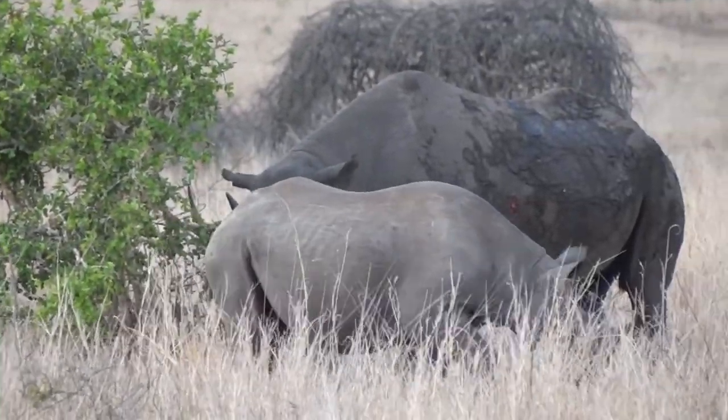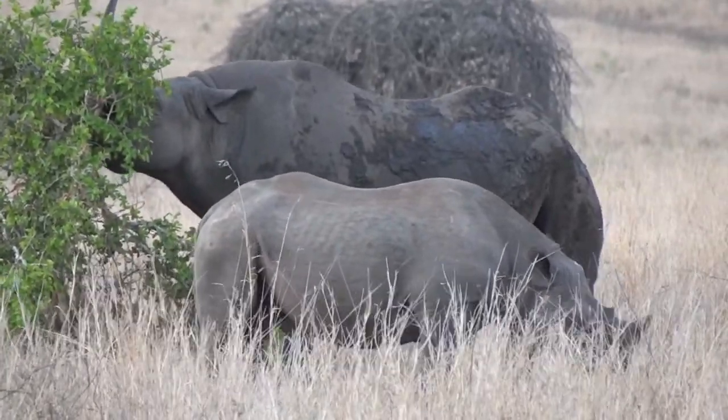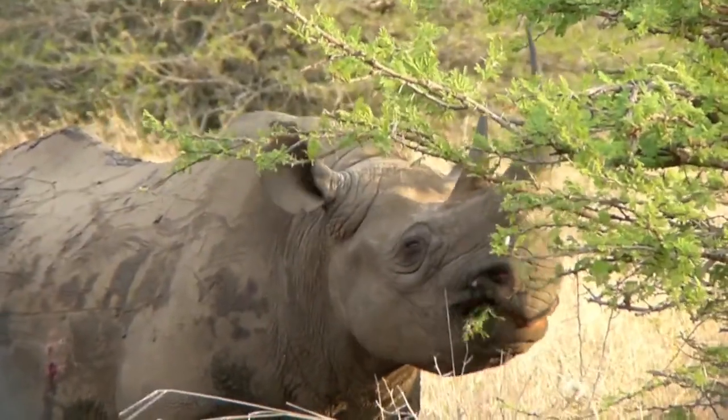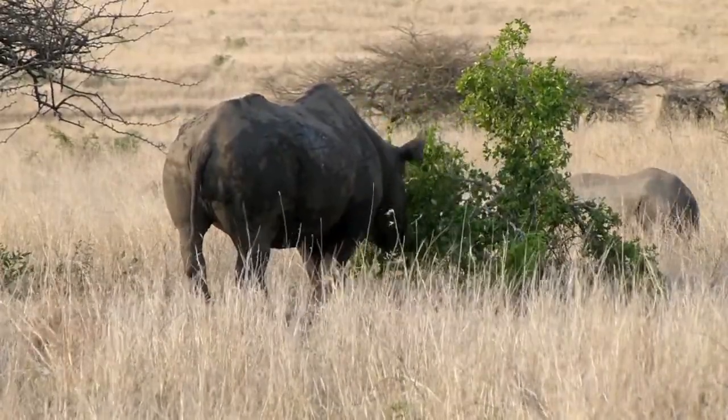You know the Indian elephant's only got one tip to its trunk — one little finger. The African elephant's got two. You can use them like a little hand; you can pick up a single marula fruit, which is really quite something.